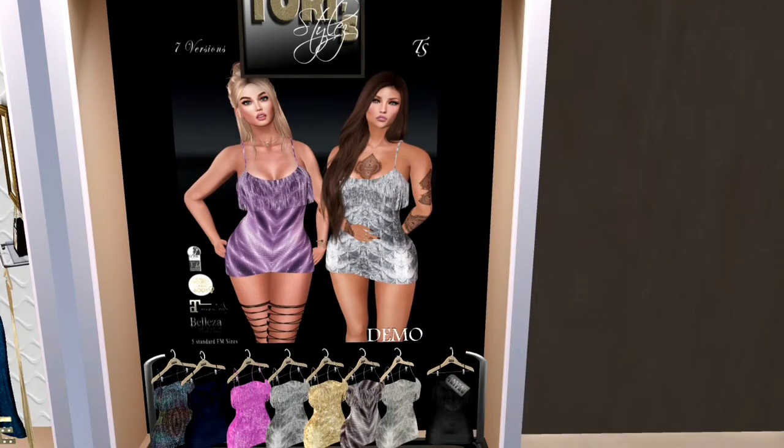And here we have a sweet little mini from Tori Style. These are very nice. They almost look like party dresses. They're glittery, glowy, and sequined, and they come in a whole series of different designs and different colors. I'm particularly fond of the multi-colored one on the left end. That's really beautiful.